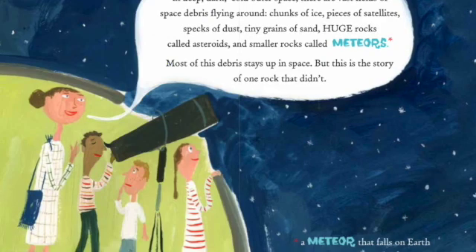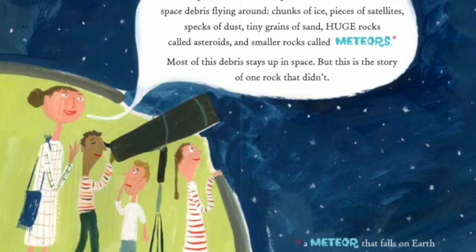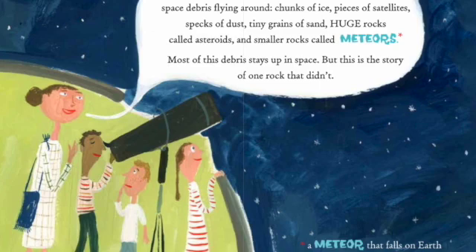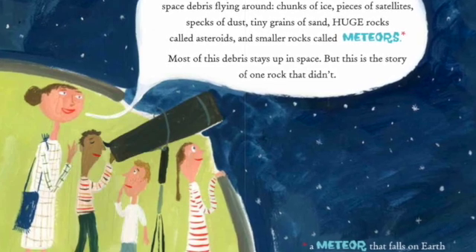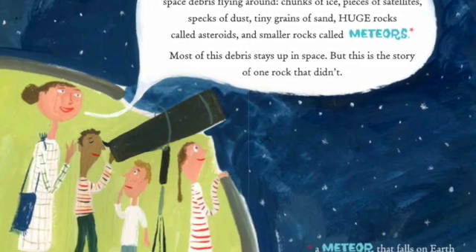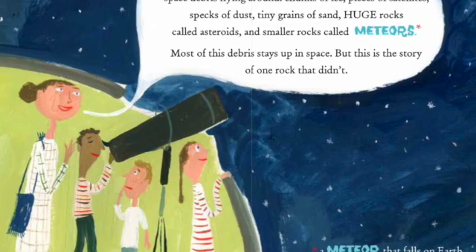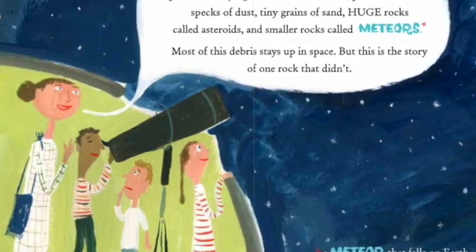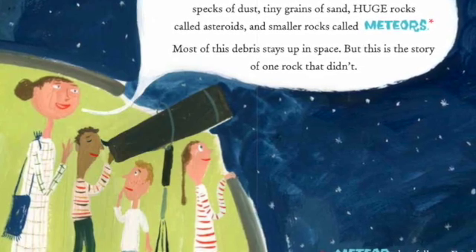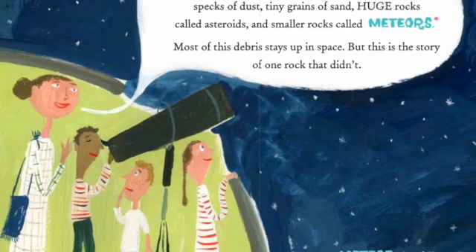Hundreds of millions of miles from Earth, in deep, dark, cold outer space, there are vast fields of space debris flying around — chunks of ice, pieces of satellites, specks of dust, tiny grains of sand, huge rocks called asteroids, and smaller rocks called meteors. Most of this debris stays up in space. But this is the story of one rock that didn't.